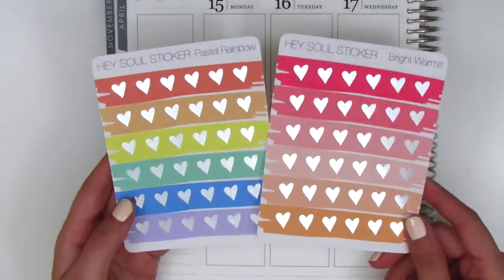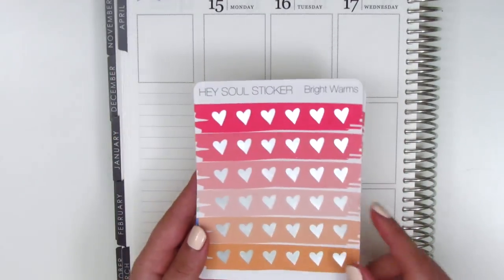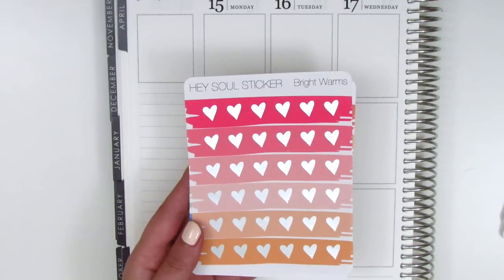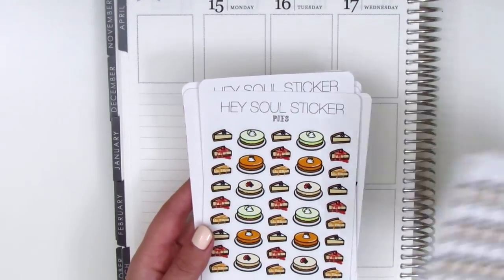I got some silver foiled hearts in two colorways. I already have these in gold foil but lately I've been using a lot of silver foil in the winter, so I figured I would purchase a few sheets of silver foil. And that is everything I purchased from Hazel Sticker.